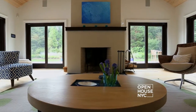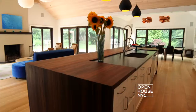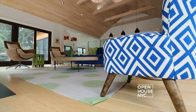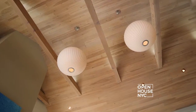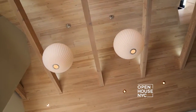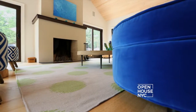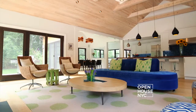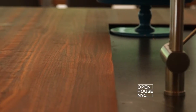We achieved that with a few different things. We picked very soft colors for the architectural materials — the natural oak floor, the ceiling is a pickled pine, the fireplace is a sandy colored stucco — and then we contrasted all of these soft beachy colors with dark cabinetry.